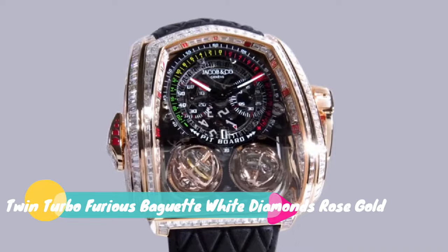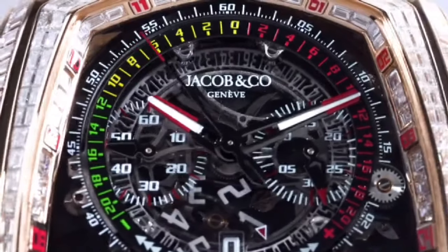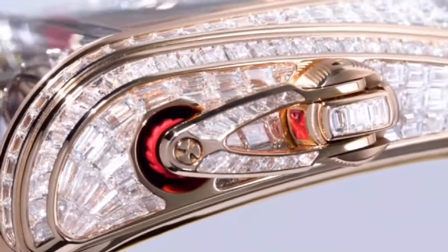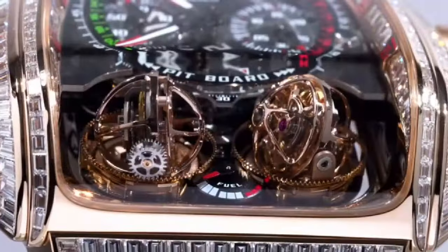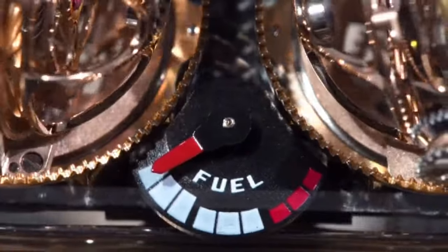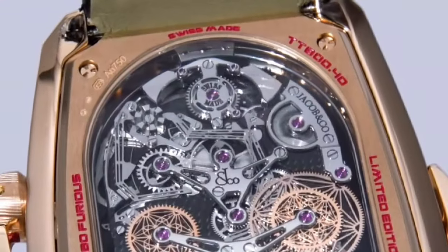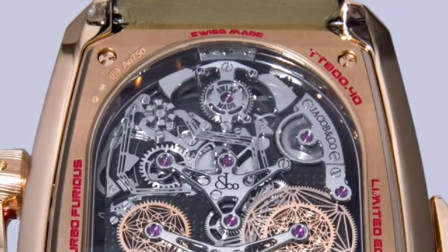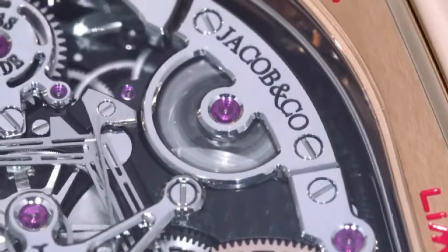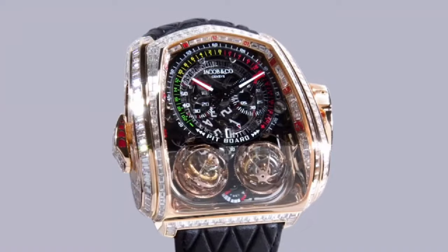Jacob & Company Twin Turbo Furious Baguette White Diamonds Rose Gold. Technical features: movement caliber number J-FM5, hand wound, number of components 832, power reserve 50 hours, frequency 21600 VPH or 3 Hz. Case size 57x52mm, case height 17mm, case material 18K rose gold. Crystal: double curved anti-reflective sapphire crystal. Case back sapphire crystal, water resistance 30m. Gem setting: 362 white baguette cut diamonds, 20.4 carat. Strap material alligator leather, clasp 18K rose gold deployant clasp.